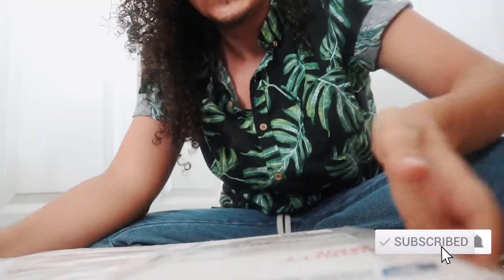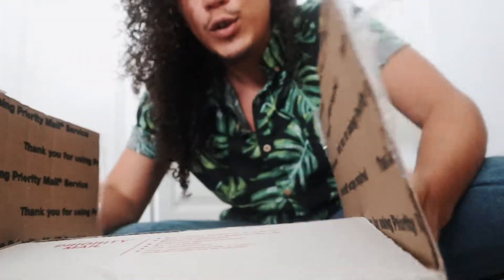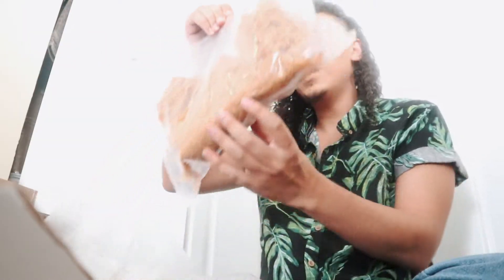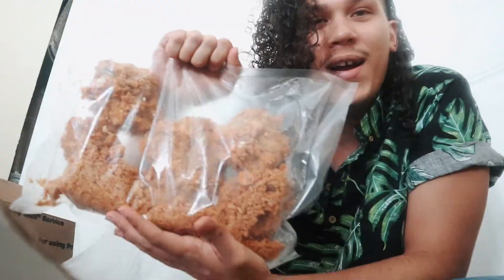Hey guys, so I ordered this package back in October and it finally came in the mail this morning, and I'm gonna go ahead and open it. As you can see, it says 'contains KFC fried chicken.' As you guys can see, we got two bags.